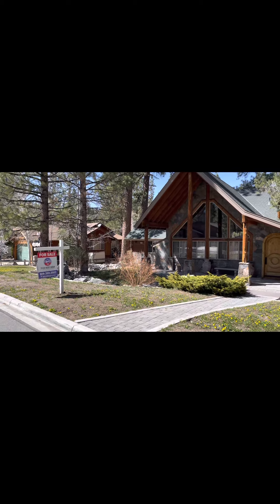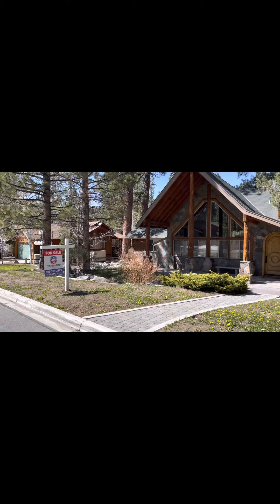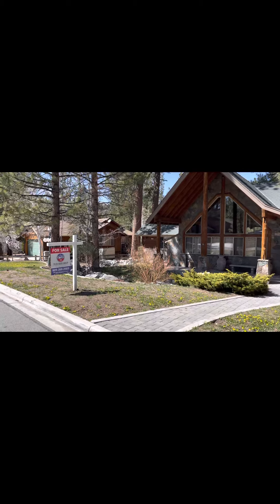Hey everybody, it's Michael Cruz again with Coldwell Banker Sky Ridge Realty up here in beautiful Big Bear Lake, California. This is another property that came on the market. It's in the beautiful area known as Fox Farm.